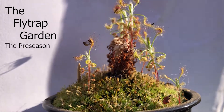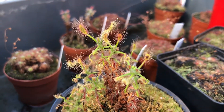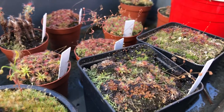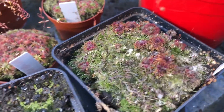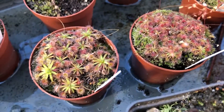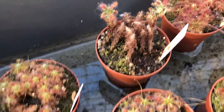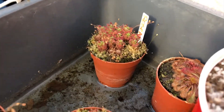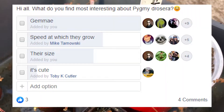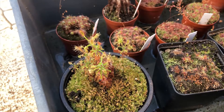Hey guys, welcome back to the channel. Today we'll be talking about the three most interesting things about growing pygmy drosera. If you've been growing drosera or sundews for a while, you may know about pygmy drosera. They're a very interesting type of sundew — literally so small, and at the tips they have sticky glands just like a normal sundew. I asked the International Carnivorous Plant Society group what the most interesting things about pygmy drosera were, and we'll discuss those three topics today.